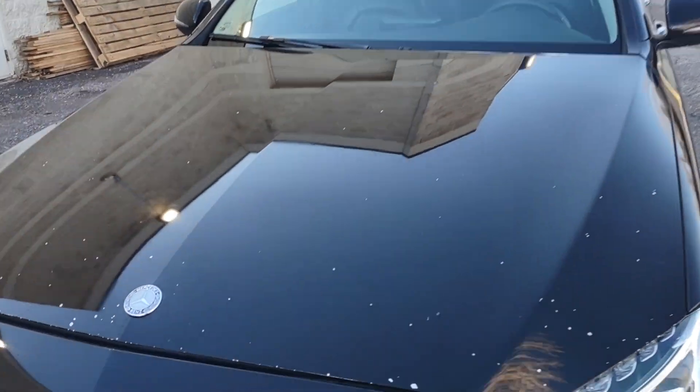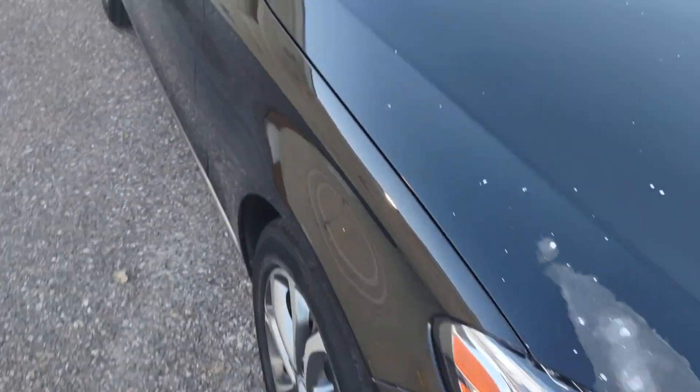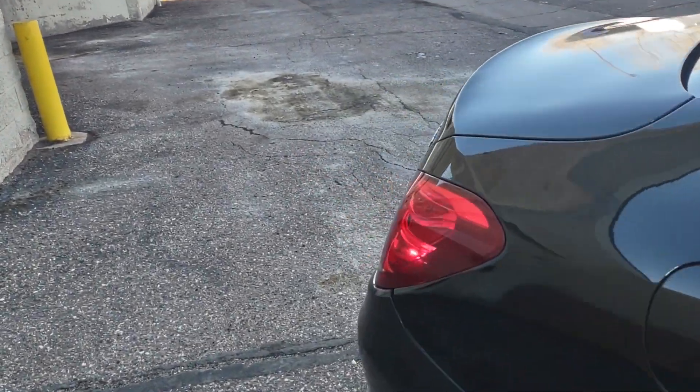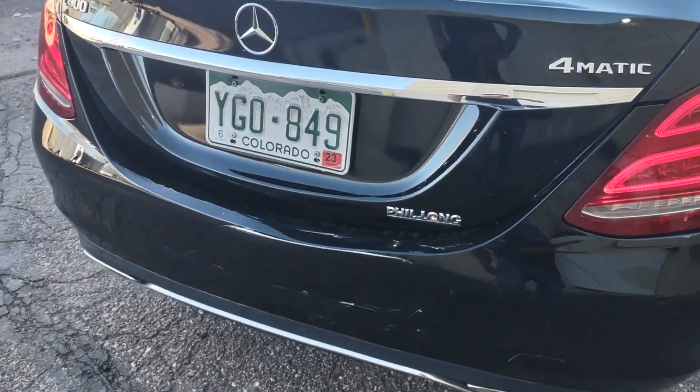On the front, there are some chip marks on the hood and a little bit of paint damage. Besides that, the body is pretty nice on the passenger side. The bumper has some damage — a crack on the bumper.